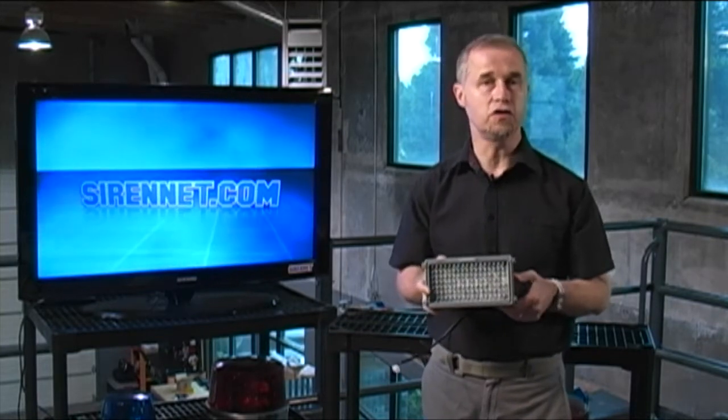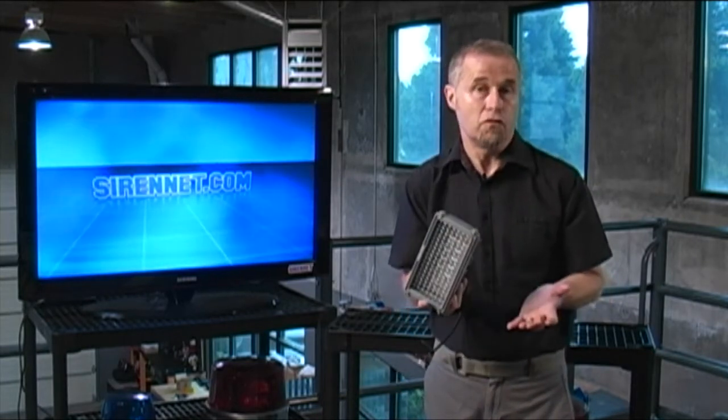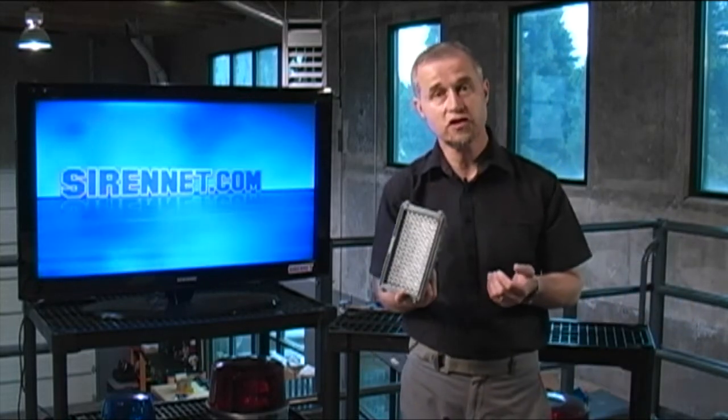It will also be in the extras section as well on Sirenet, so you have the option to check out both areas. The sort of customer that might find this particular light useful will be a utility customer — power, gas, that type of thing — also basically anybody who is in the municipality side of things, or if you are in general construction. A very strong and very robust light available from Whedon.